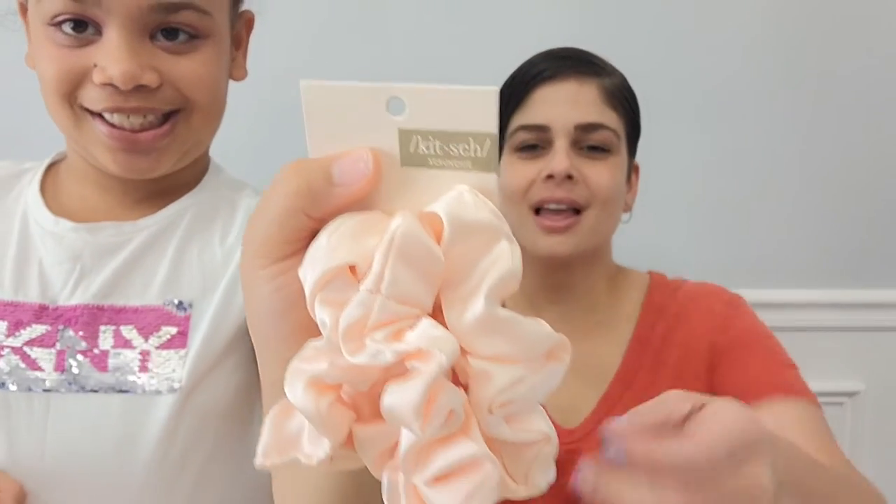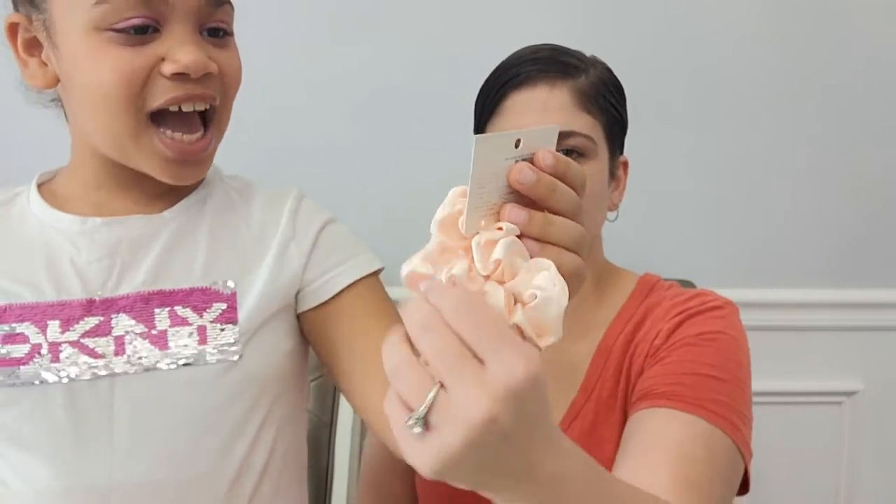Next we have two — these are scrunchies. Pink satin sleep scrunchies made by Kit Squish, a three-pack. They're kind of satiny. The satin protects your hair while you sleep — I would definitely need those. I'm wearing a scrunchie in the next video to prove it!